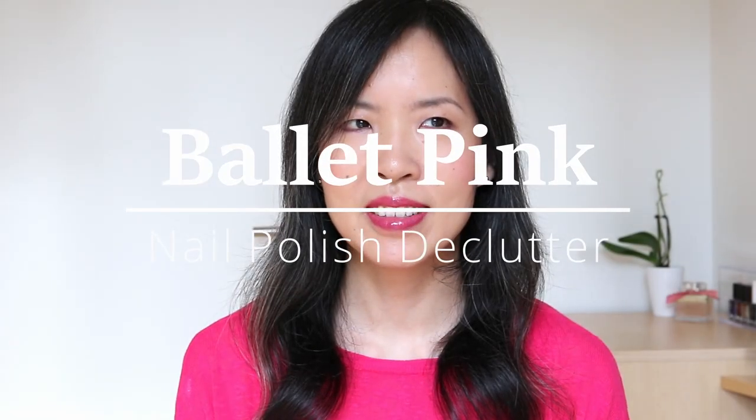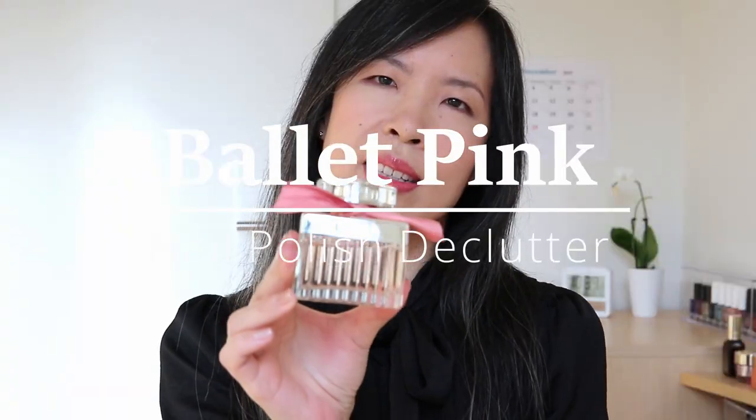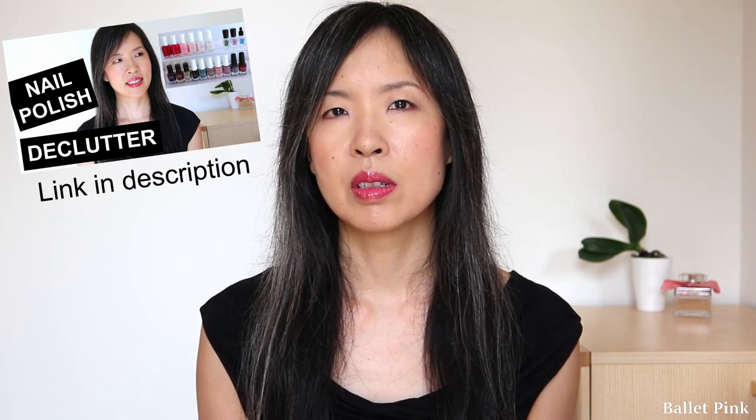Hi! Today I am going to declutter my nail polishes. It has been about one and a half years since I last decluttered my nail polishes, and some of them I don't use anymore, so I thought it's slowly time to declutter them again.